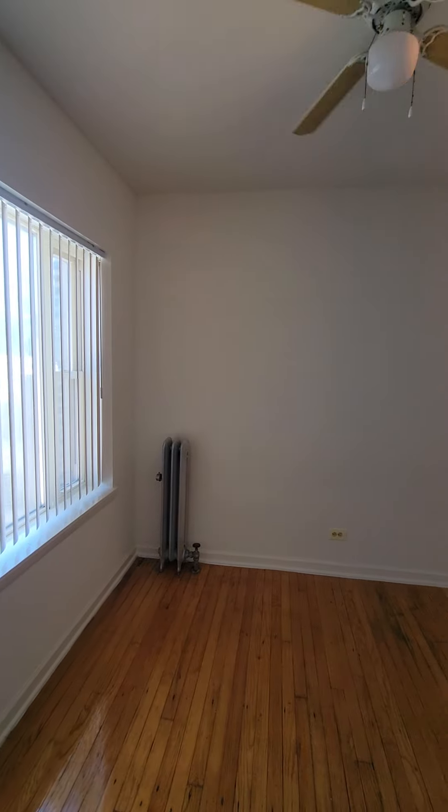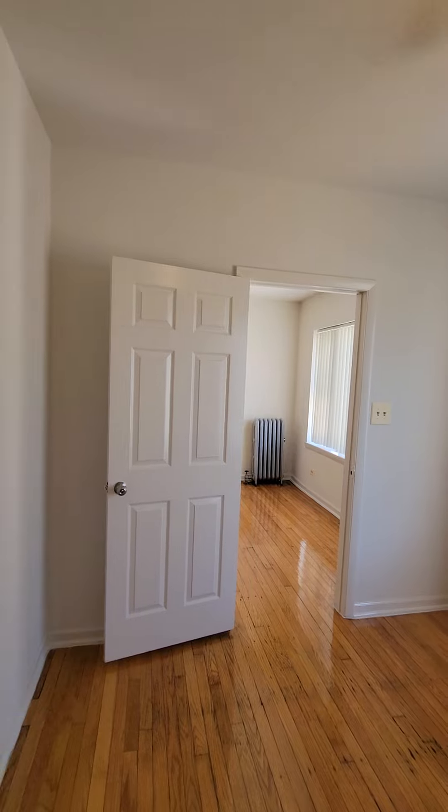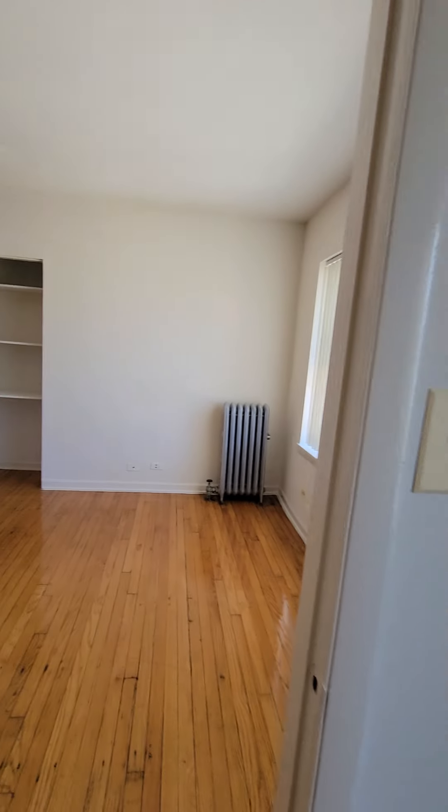This bedroom can fit a queen size bed in it. A king could possibly fit in here up against the wall. Take a look at it from a different direction.